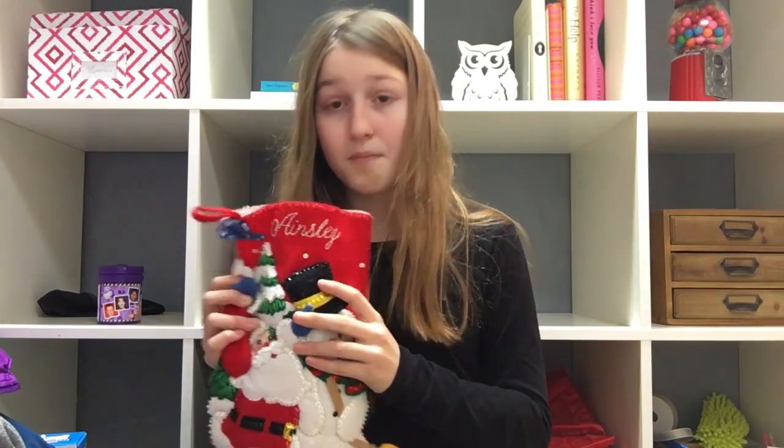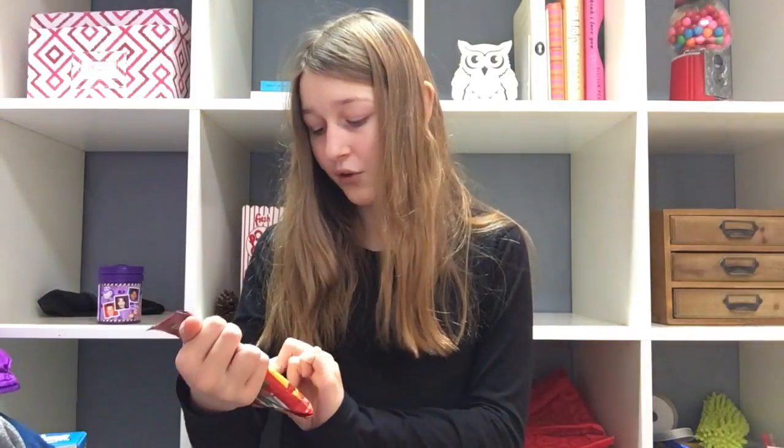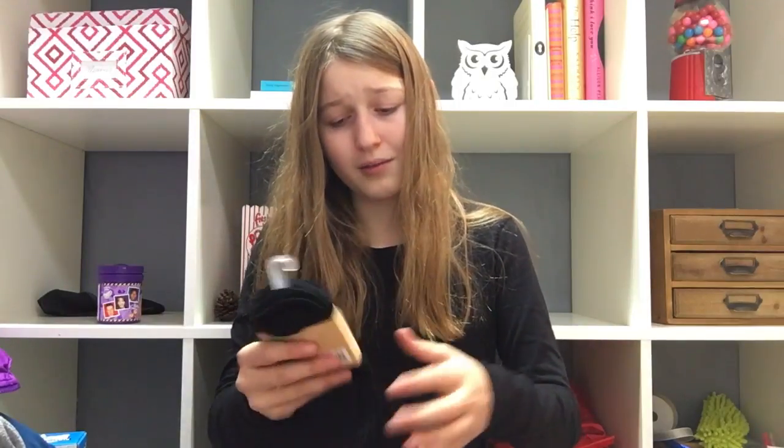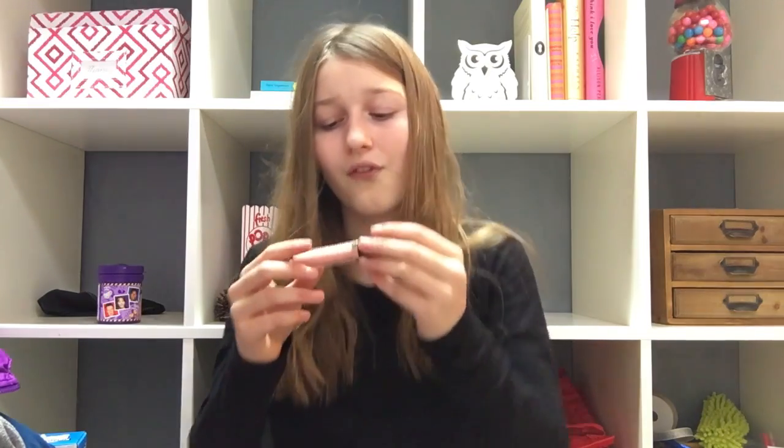Yeah, let's get on to the haul. Let's start off with my stocking. First thing I got in my stocking are some Starburst Minis and they're unwrapped. I got some black socks from Ardennes, a Toblerone Bar, a Milk Chocolate Marshmallow Santa, and a Revlon lip gloss, which I think is such a cute color.